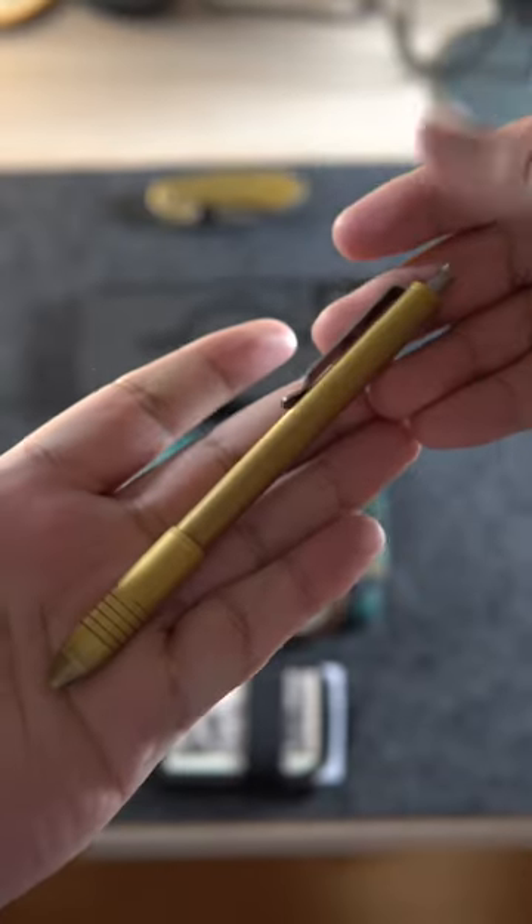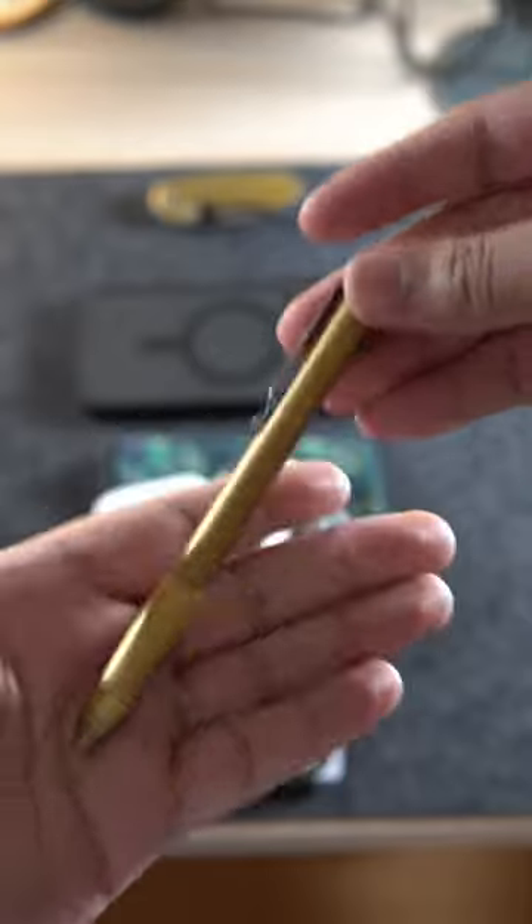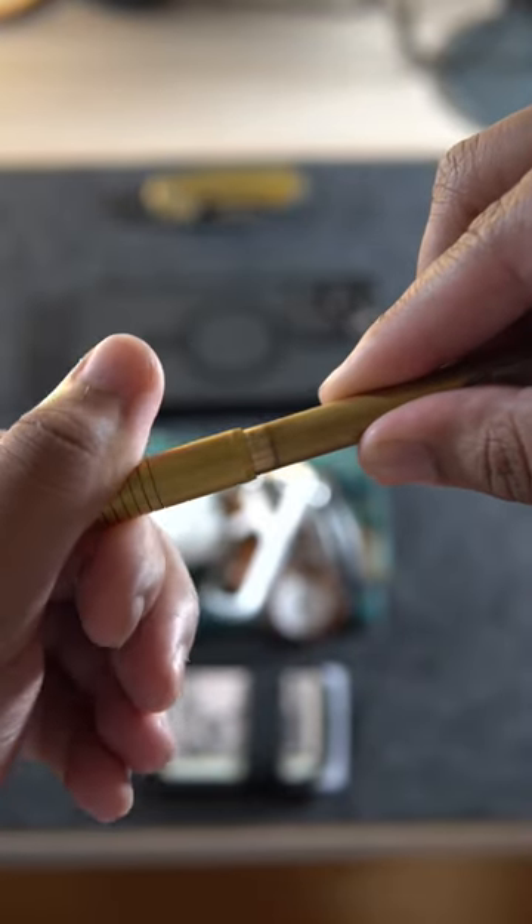The pen is the Big Idea Design Click Pen, also in brass. What's special about this is that it can take a ton of different ink refills due to its twisting design.